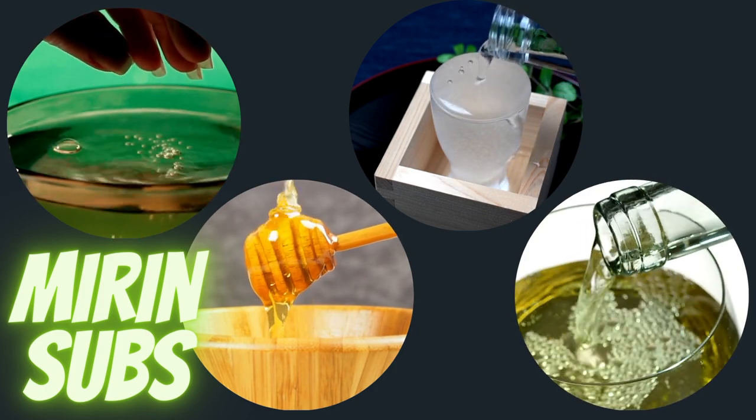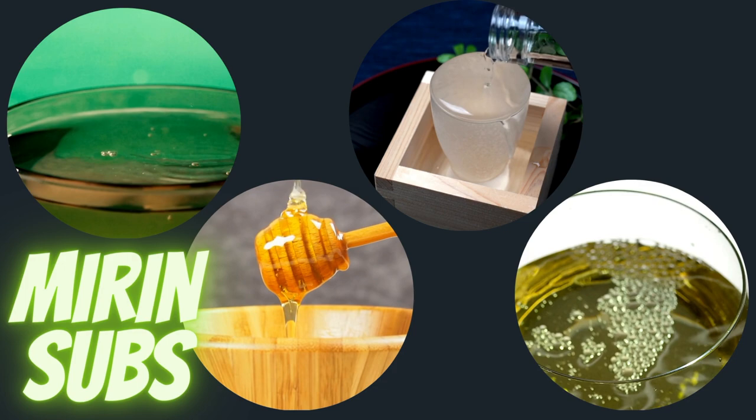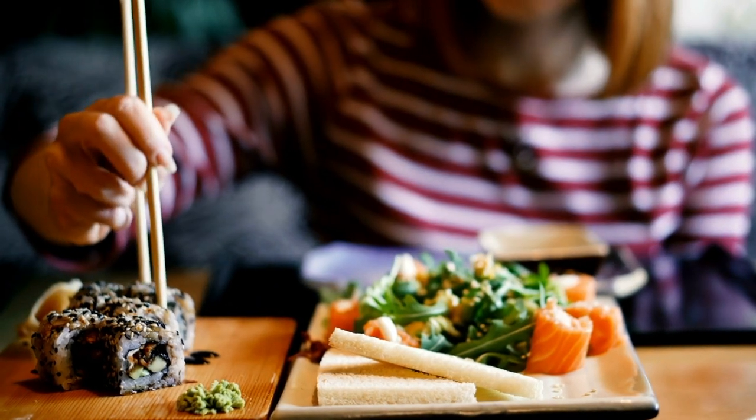Here are the seven best mirin substitutes. These substitutes will work well in a teriyaki sauce, Asian-style stir-fries, soy marinades, ramen, and as a glaze for beef, chicken, and seafood. Some people also love to use these substitutes to make a sauce for vegan sushi so you don't have to use any honey.